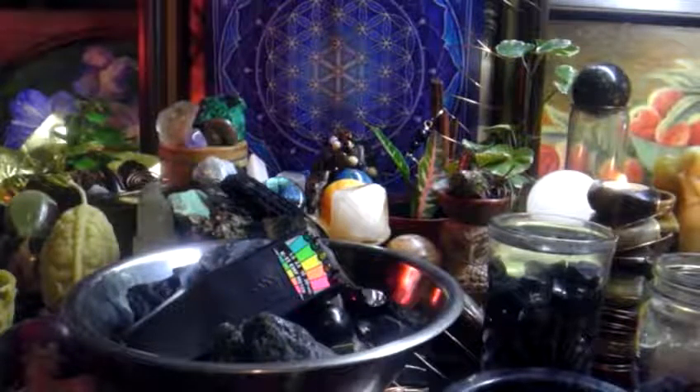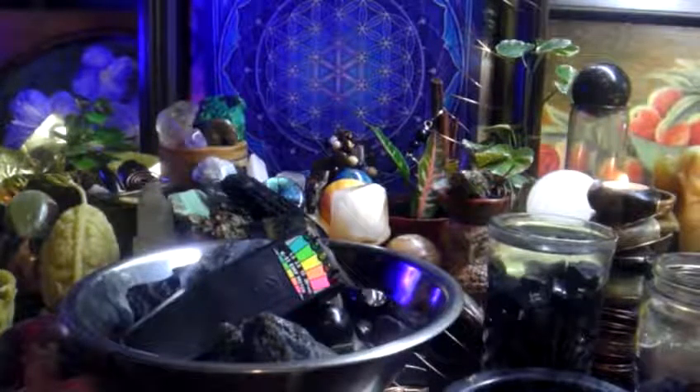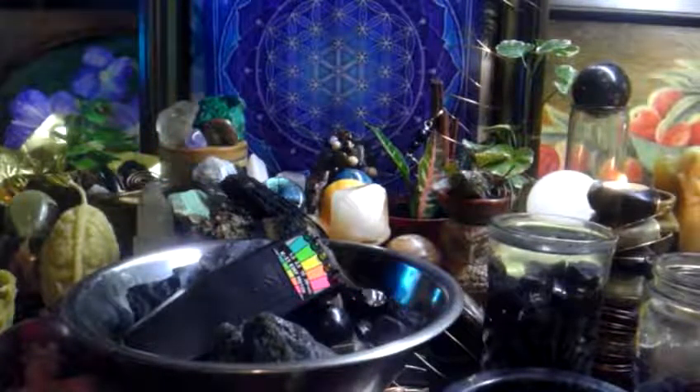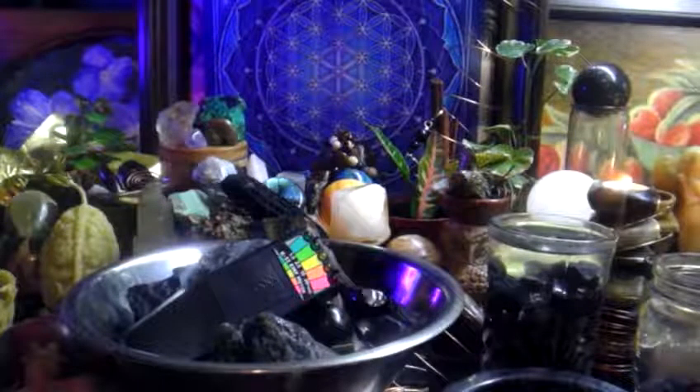For advanced healing you would want to do Shilajit, Shungite, and Chaga, especially if you want to decalcify the pineal gland. But there are many gifts — goji, noni, acai, mangosteen, pomegranate — wonderful gifts that do miraculous things. But Shungite is the highest vibration.